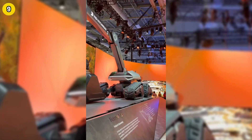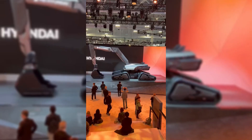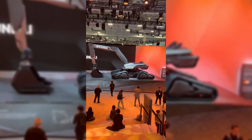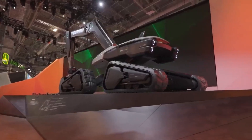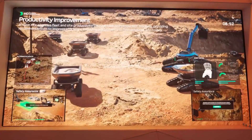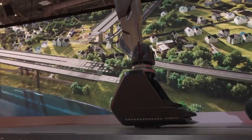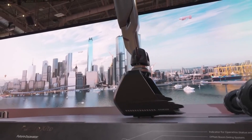Moving on to number 9: Autonomous Construction Vehicles. Picture a construction site running smoothly without a single human on the ground. That's the future HD Hyundai is steering us towards, as showcased at CES 2024. They introduced a simulator controlling a wheel loader from a staggering 3,000 kilometers away, marking a significant leap toward fully autonomous work sites. The highlight? A driverless excavator that runs purely on electricity, revolutionizing construction with cleaner, more efficient technologies. It's not just about reducing labor costs — it's about creating smarter, safer building environments.